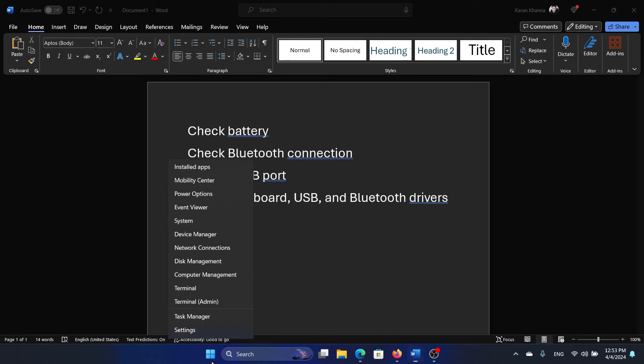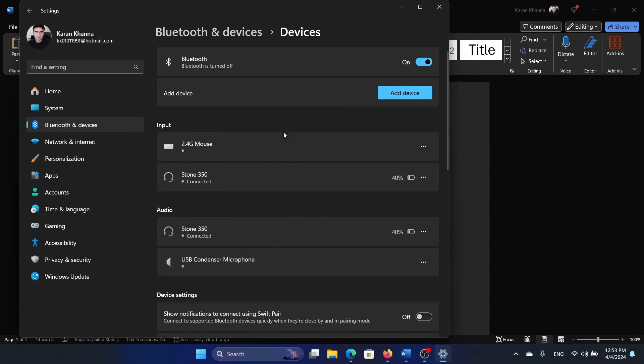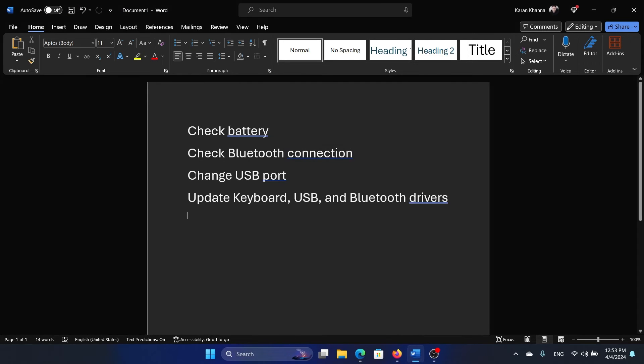The Bluetooth connection is usually through a USB dongle. You can confirm it by right-clicking the Start button and selecting Settings, then going to the Bluetooth and Devices tab and clicking on Devices. You should notice your keyboard listed there. If you don't see it, try changing the USB port the dongle is connected to. You can also add a device, but that isn't really required if you're using a dongle.